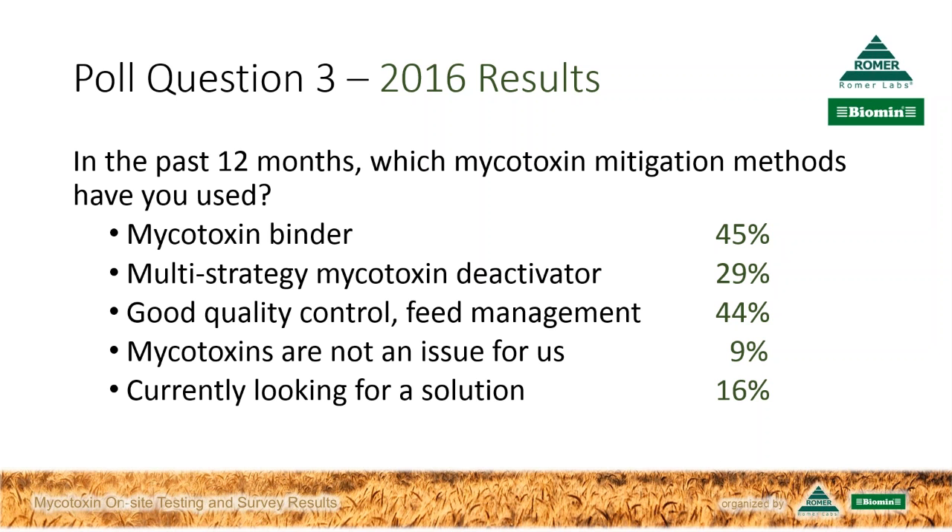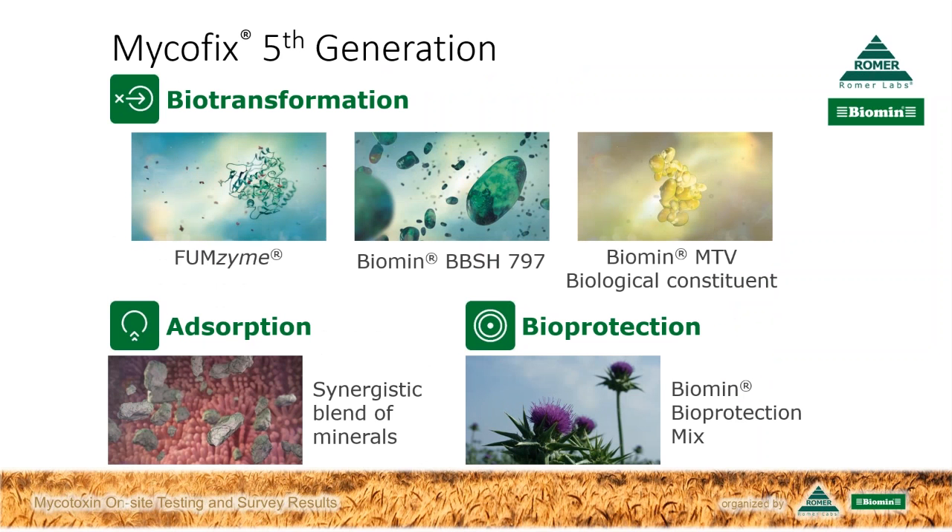It's good to see that people are choosing a multi-strategy mycotoxin deactivator. As far as the binder approach goes, even if you select a proven and reliable binder, you've still only solved part of the problem. The most common mycotoxin in our annual survey is deoxynivalenol, and that's not able to be reliably bound. We need to add a couple more strategies to mycotoxin risk management to really address those less bindable mycotoxins.